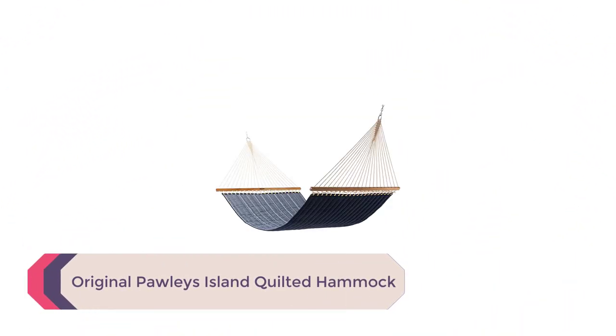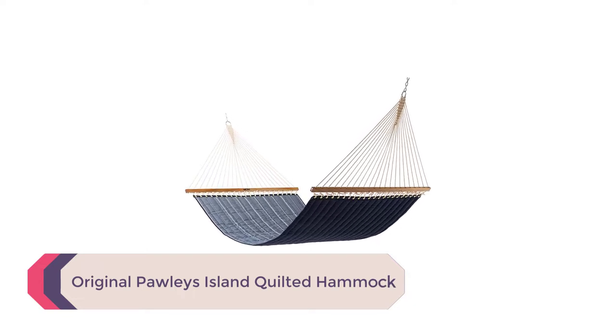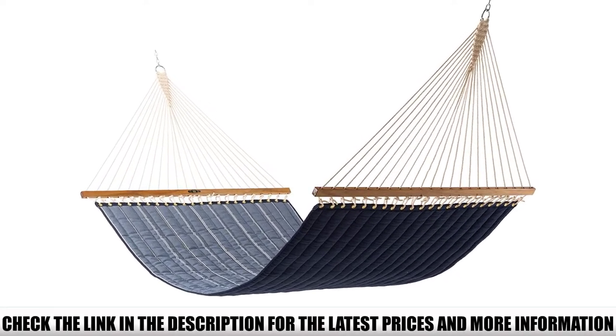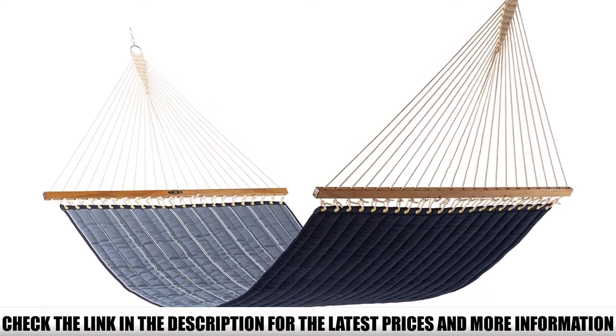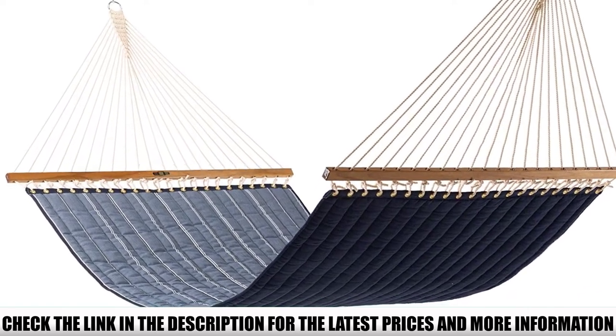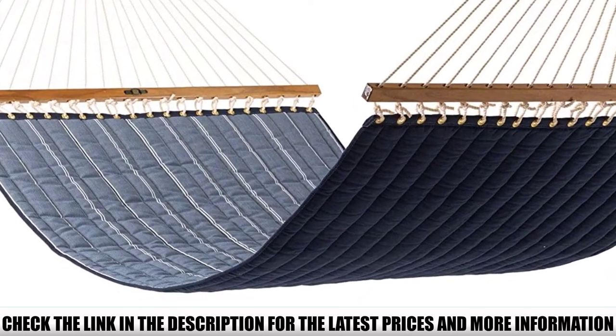Number 1: Original Pauly's Island Quilted Hammock. Often imitated but never duplicated, there's nothing else on the market quite like an authentic Pauly's Island hammock. Pauly's Island invented the original spreader bar hammock over a century ago, and these durable handmade hammocks have been built by craftsmen in the Carolinas ever since. The Pauly's Island quilted lacks nothing in comfort or quality.